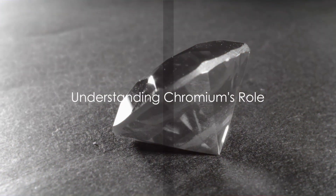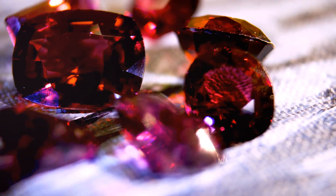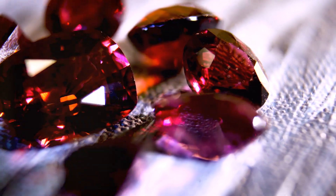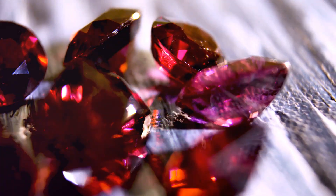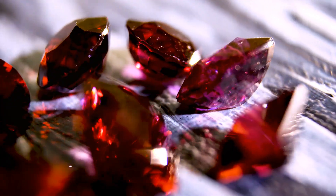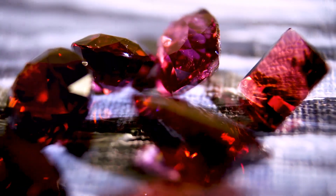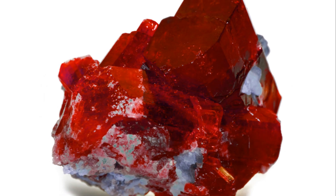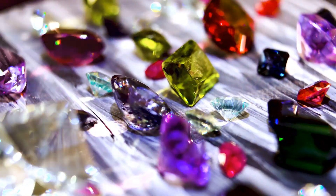Let's focus on chromium, the game changer in our ruby-sapphire puzzle. Chromium, a metallic element with atomic number 24, plays a significant role in the world of gemstones. It's the secret agent that slides into the structure of corundum, a mineral composed primarily of aluminum and oxygen, and transforms it into a vibrant, eye-catching ruby or a calm, soothing sapphire.